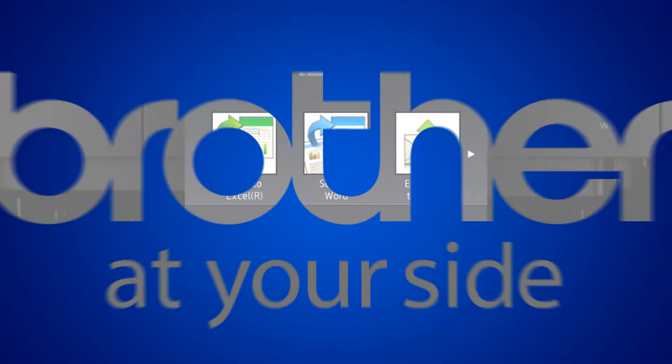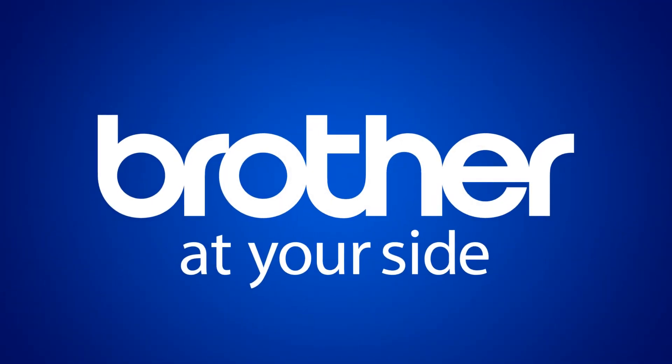You'll get all of this, plus free phone support for the life of your product. Brother at your side.